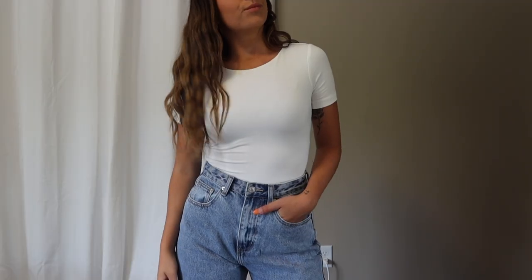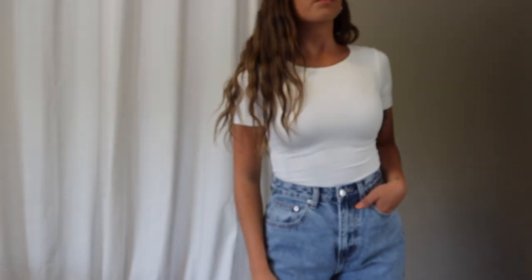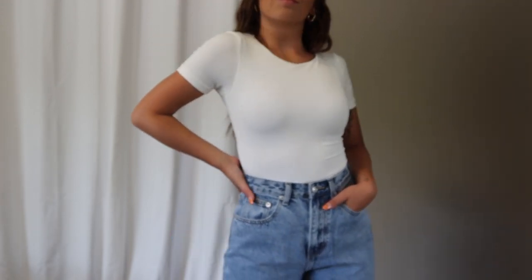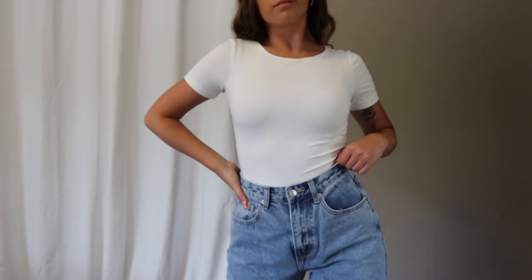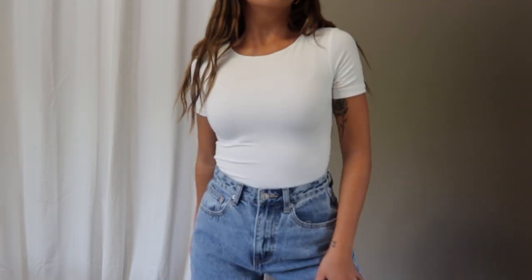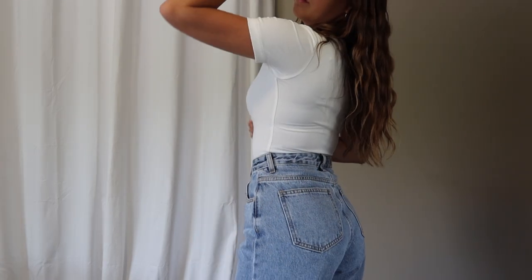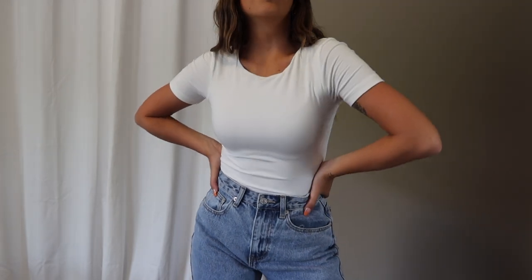The very first item in this haul is the top that I'm wearing — it is actually a bodysuit, and this is just like the best thing that's ever happened to me. Simple pieces like this are just an absolute must-have. This is the Too Good to Be True bodysuit in white. I'm not usually a bodysuit girl, but this has completely changed the way I look at bodysuits. I literally can't believe how comfortable this is.